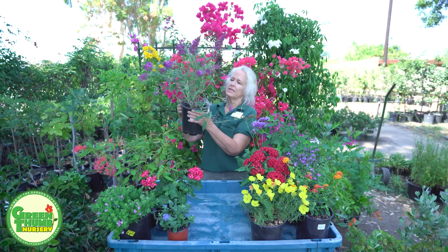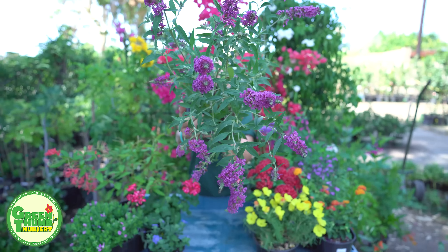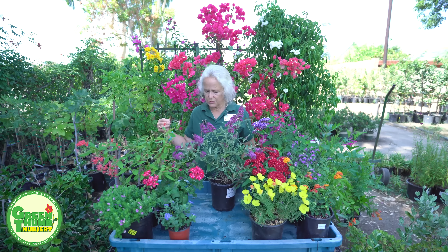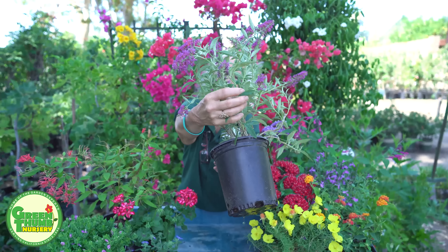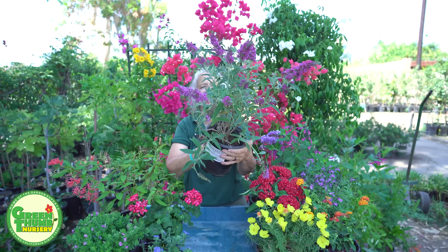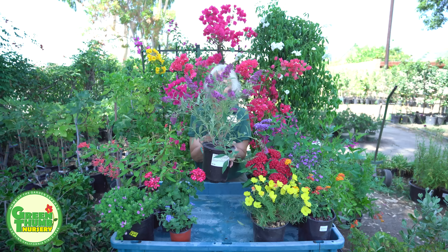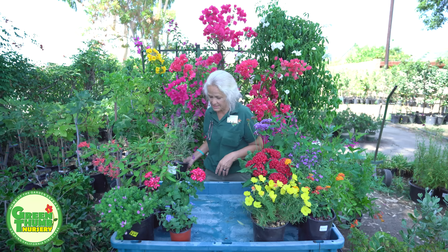This one is a Buddleia. I like the Buddleias because they give a lot of great color, they're easy to trim, and easy to maintain. Some can get about eight to ten feet; some are dwarfs that only get three to four feet. They're easy to deadhead — you just pinch off the dead flowers and the other flowers continue. These are butterfly and hummingbird attractors, also known as the butterfly bush. It goes a little deciduous in the wintertime, but it sure likes the heat.